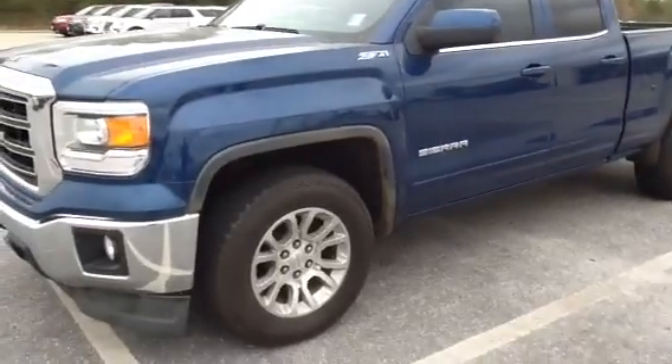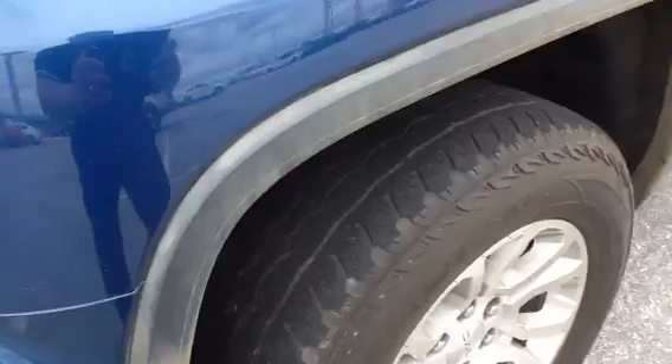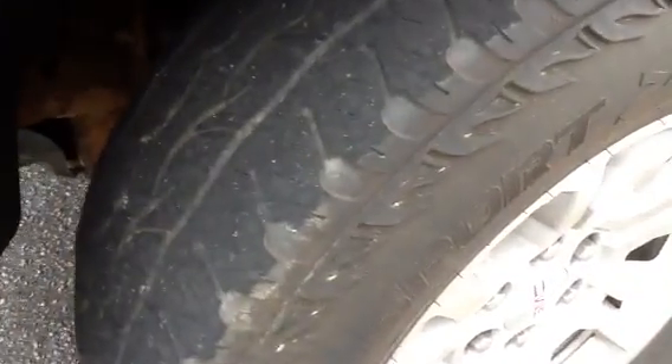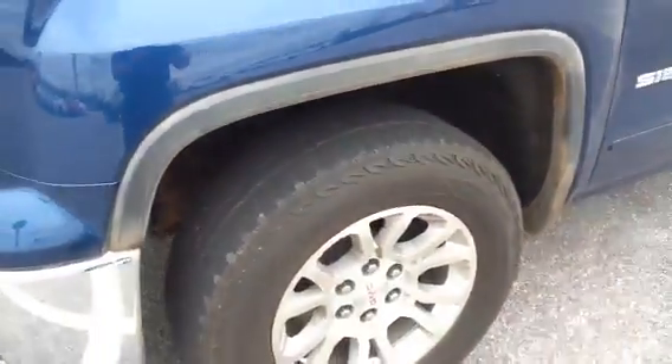It's a 2015 with roughly 127,000 miles on it. I'll give you a shot of the front tires — I'll use my fingernail to show you the tread. It's probably going to need tires sometime in the near future.